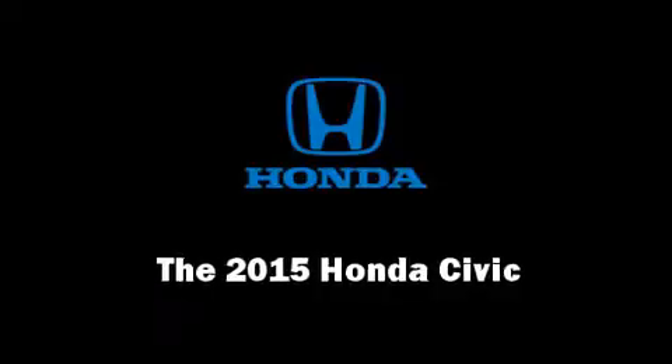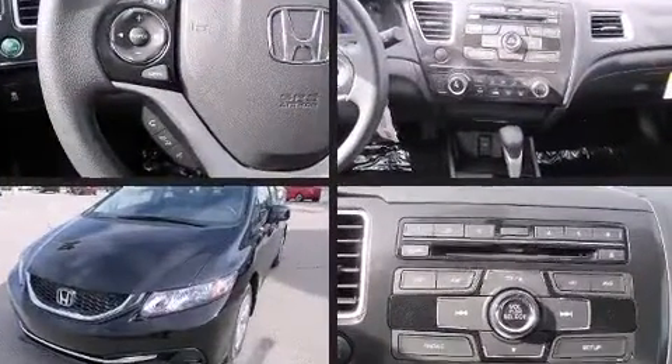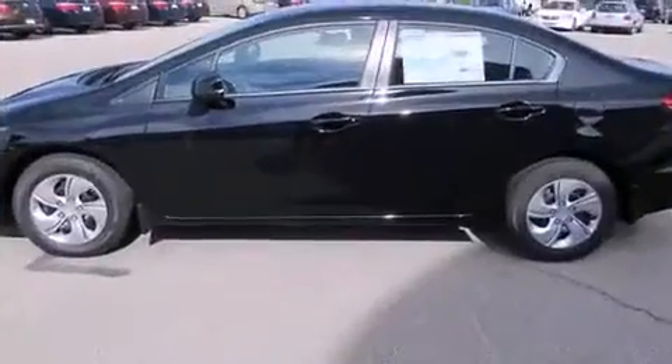The 2015 Honda Civic. This four-door, five-passenger sedan is ready to drive off the showroom floor. It features a continuously variable transmission, front-wheel drive, and a 1.8-liter four-cylinder engine.